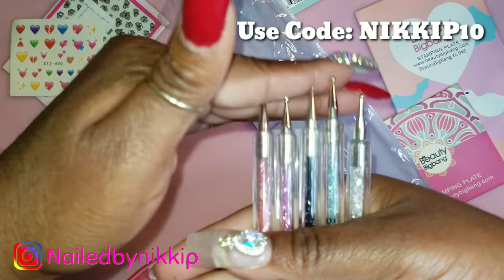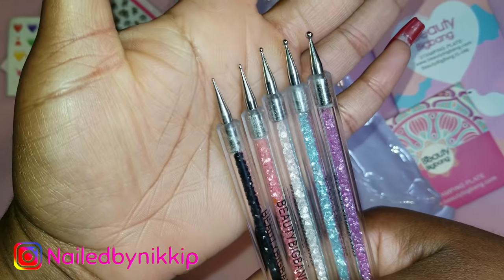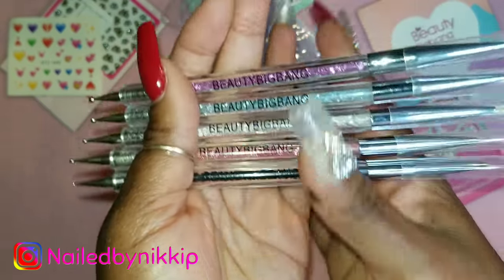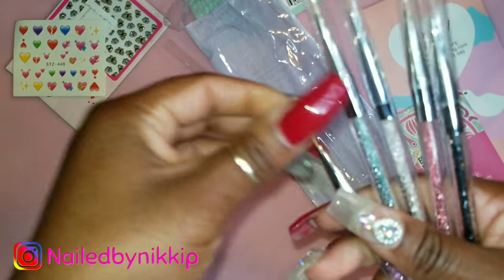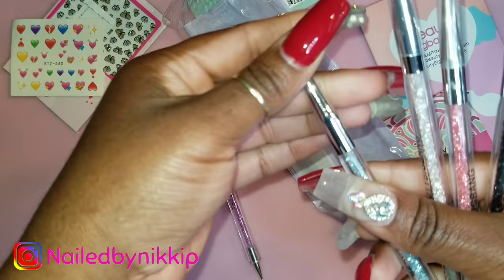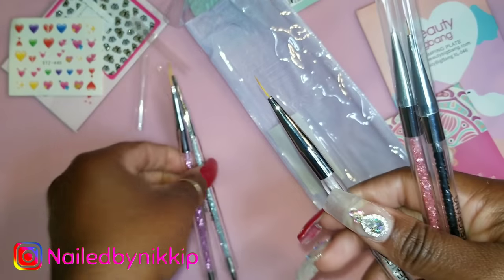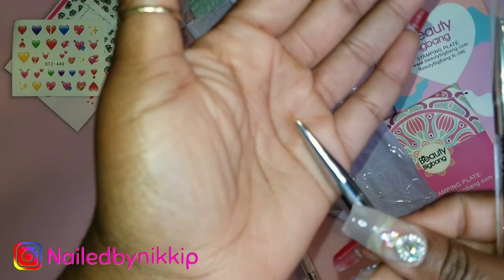I also have some dotting tools — let me put them in order from smallest to largest. Everyone loves a good dotting tool, and look how cute these are with little crystals on the inside! On the other side are striping brushes. I've been really obsessed with brushes lately; my brush collection is getting outrageous, but there's nothing more frustrating than having a design in mind and not having the right brushes to execute it.